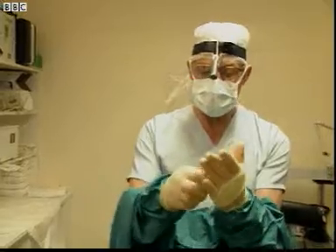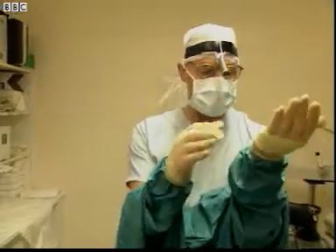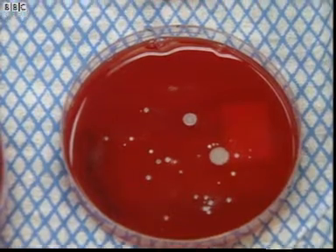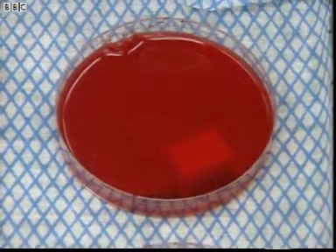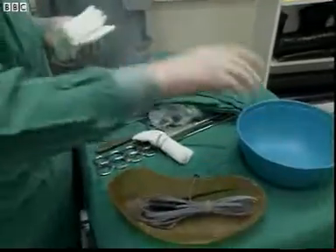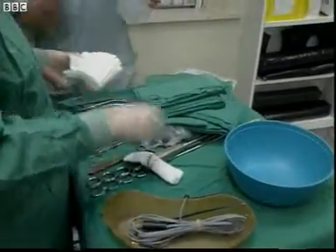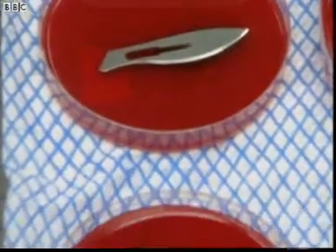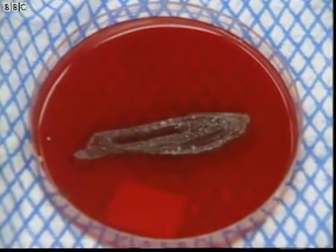All the green sheets and clothing are changed before every operation. Ordinary clothing produces a culture like this, but this is from a sterile gown. All the instruments are sterilised by heating to a very high temperature. This is a sterile scalpel, but this is grown from a dirty one.